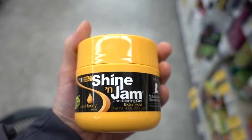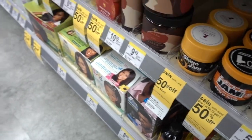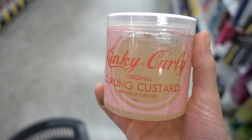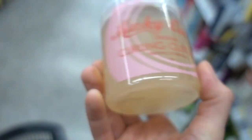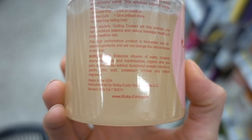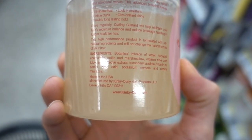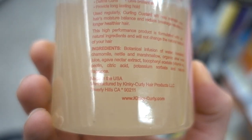Comment below if you use Shine and Jam. Honey has a lot of humectants in it. The Kinky Curly one also looks pretty good — it doesn't have any drying alcohols, it's cruelty free, and it also has marshmallow. Marshmallow is anti-inflammatory. This actually looks good.